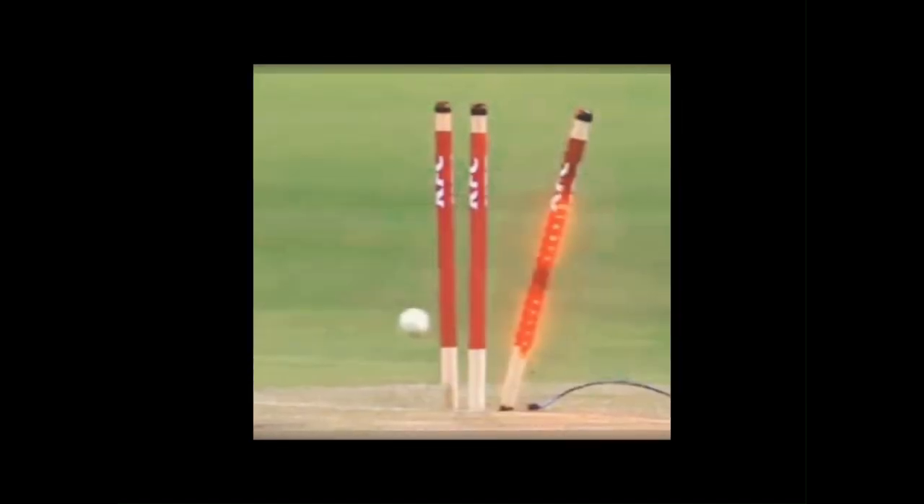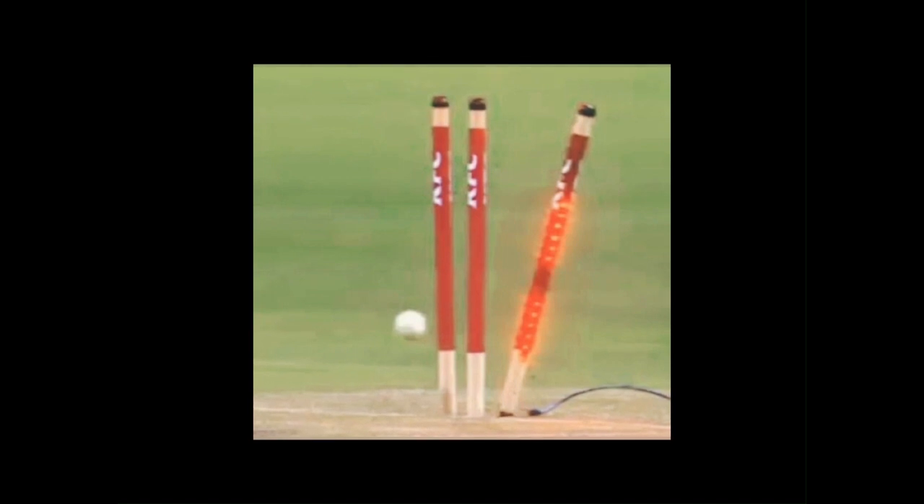4. LED stumps and bails. LED stumps and bails have revolutionized cricket by making it easier for umpires to make decisions regarding run-outs and stumpings.